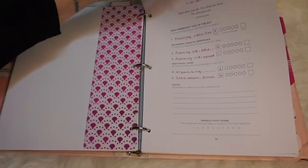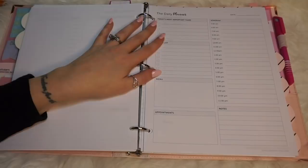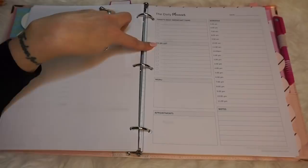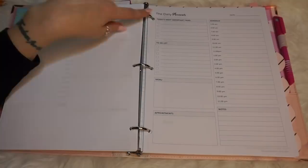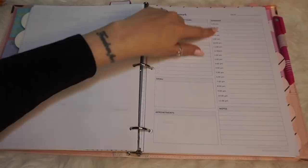I also have another style of printout I got on Etsy — just an instant download printable. I like this one because it has a schedule on the side and it also encourages you to pick the most important tasks, but then it has a to-do list for overflow items as well. For me that's more realistic on a daily basis because I have to do way more than five things in a day. It also has a section for a menu if you want to plan out what you're eating, and any appointments. These are great inserts for days when I have a lot of calls, meetings, and I'm in and out of the house but still have a lot of to-do items.